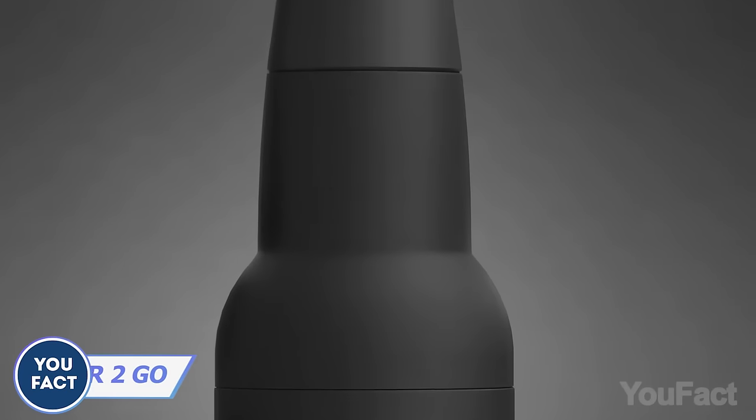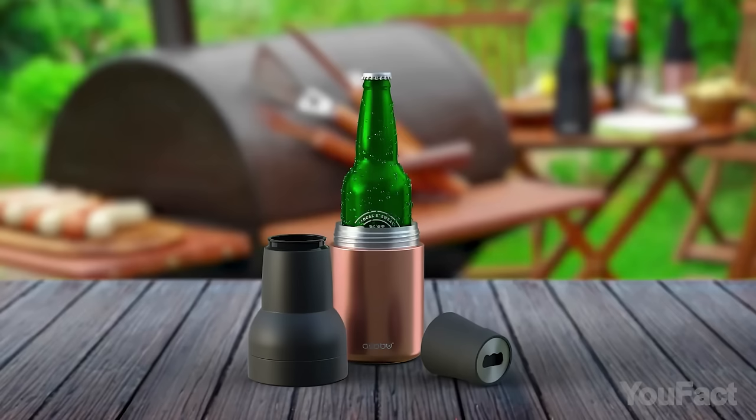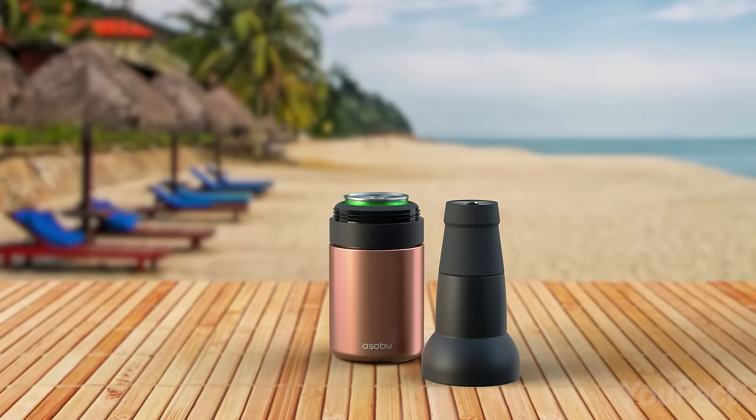Here's another device that'll keep your beer nice and chilled anywhere you go. It fits all standard size beer cans and bottles — remove the top part, put the bottle in, and pull everything back together. Removing the top part also makes it perfect for cans.